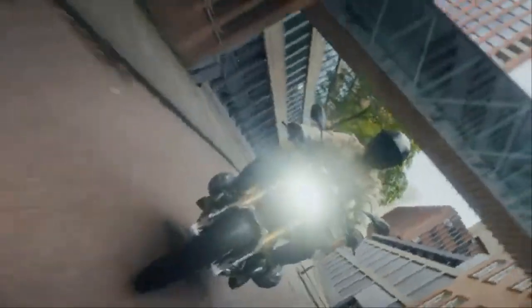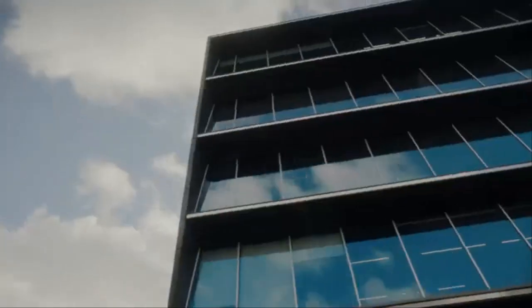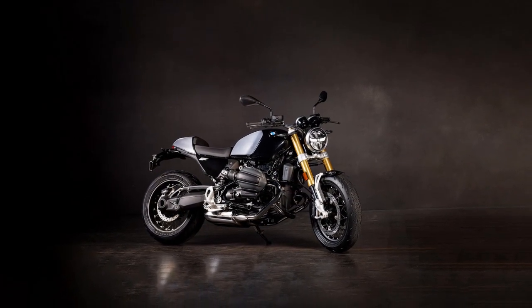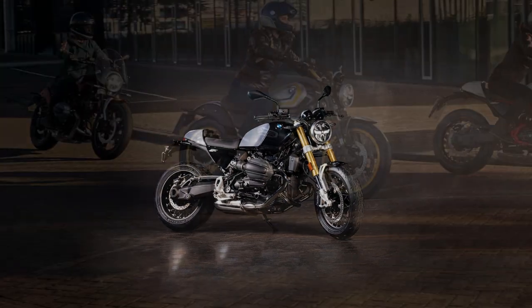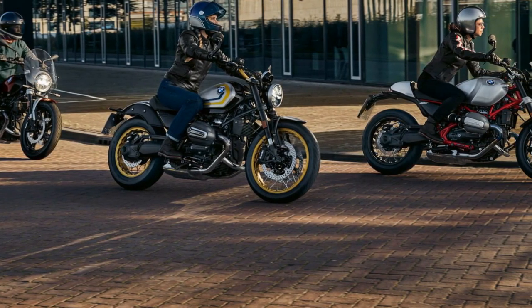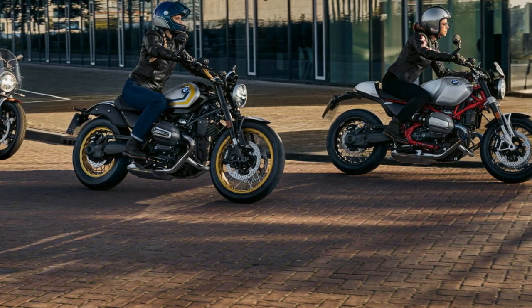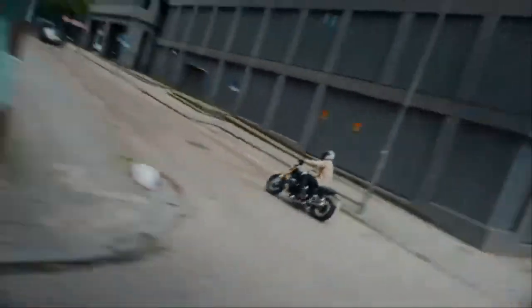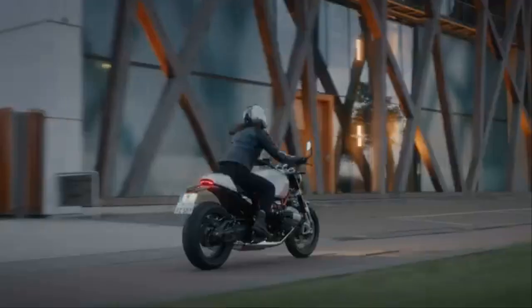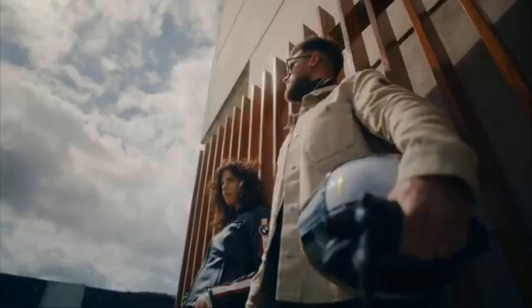Riding impressions: Starting up, the R12-9T delivers the familiar sideways pull from the boxer engine, an iconic feature of BMW's heritage. The idle has a lumpy, robust feel, perfect for a retro roadster. Twist the throttle and you're greeted with a satisfying BRRRT from the twin pipes, reminiscent of the classic BMW boxer sound. It has that rawness you don't find in the more modern, liquid-cooled models.